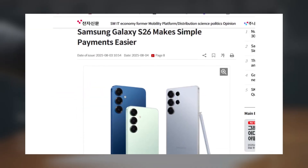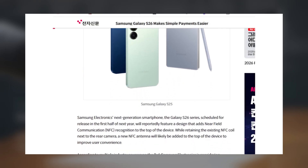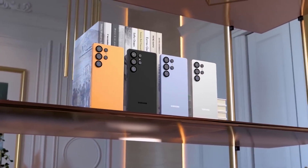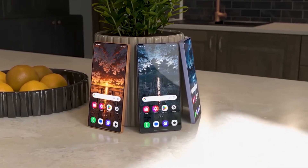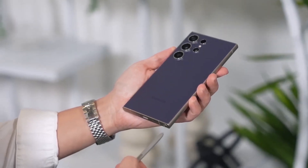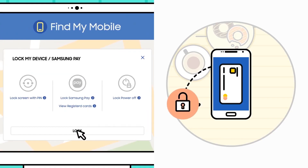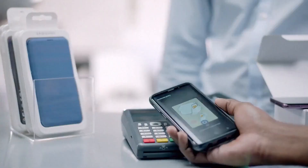According to ET News, Samsung is adding a second NFC antenna to the S26 Ultra, this time at the top of the phone. Current Galaxy models place the NFC coil near the rear camera, forcing users to twist or reposition the phone awkwardly at payment terminals, and sometimes transactions still fail. With dual antennas, Samsung Wallet becomes much more reliable, allowing taps from either end of the device and improving compatibility at checkout counters, ticket gates, and public transport scanners.